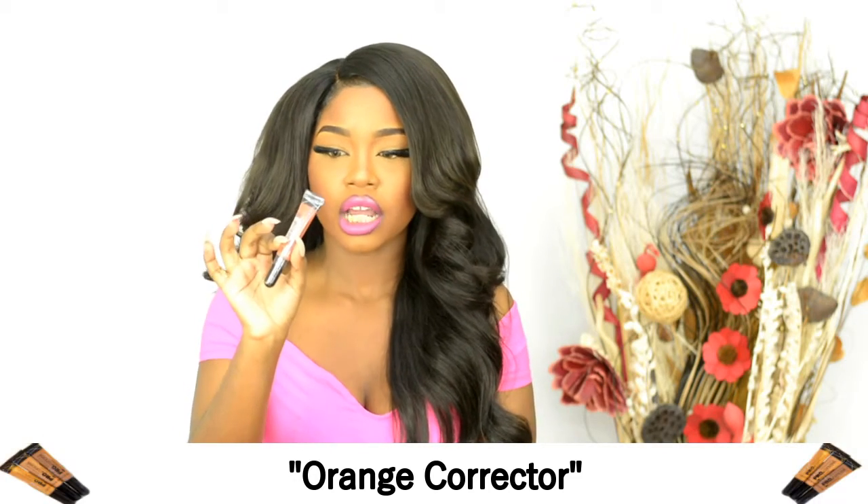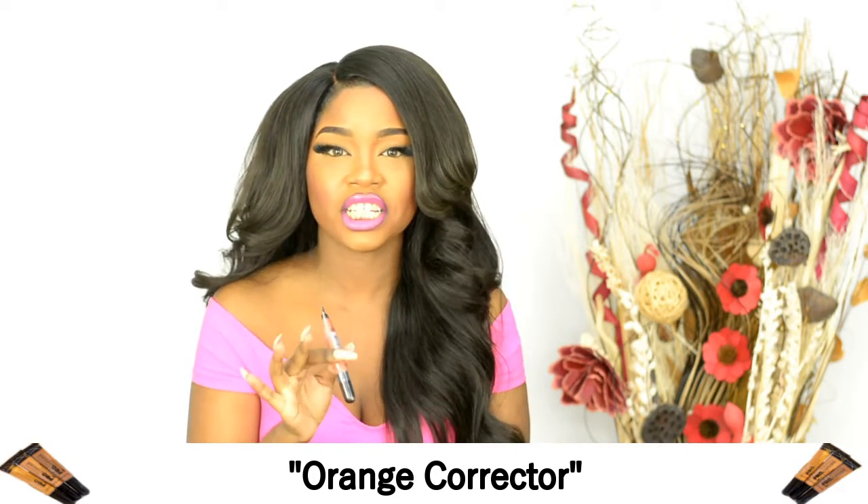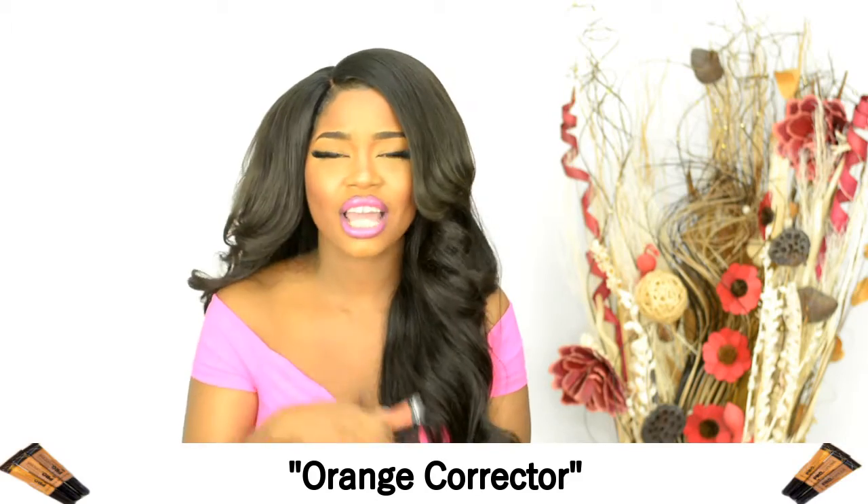The first one is the orange corrector. This concealer basically corrects dark spots or any hyperpigmentation that you may have — for example, under the eyes, acne marks, anything that has bluish, purplish, or just dark undertones in general on your face, even bruises, tattoos, anything like that. You put this on first before you add your foundation or concealer on top, and this will cancel out those tones and give you a flawless finish.